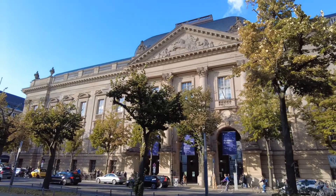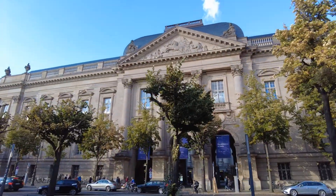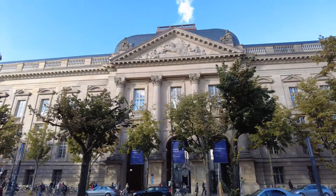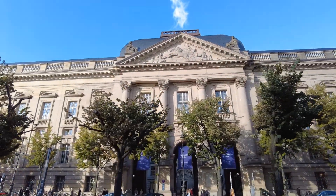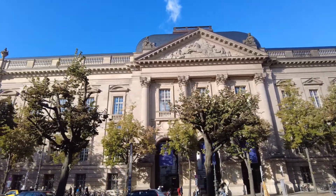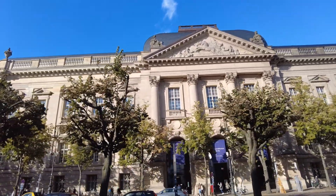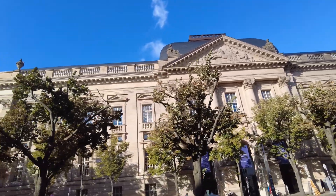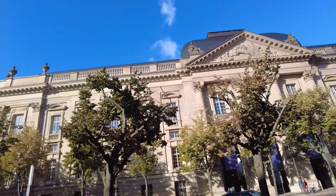Over there to my right is the Library of the State in Berlin — something like the German National Library — in a beautiful old building. Sandstone colors — I love sandstone colors.